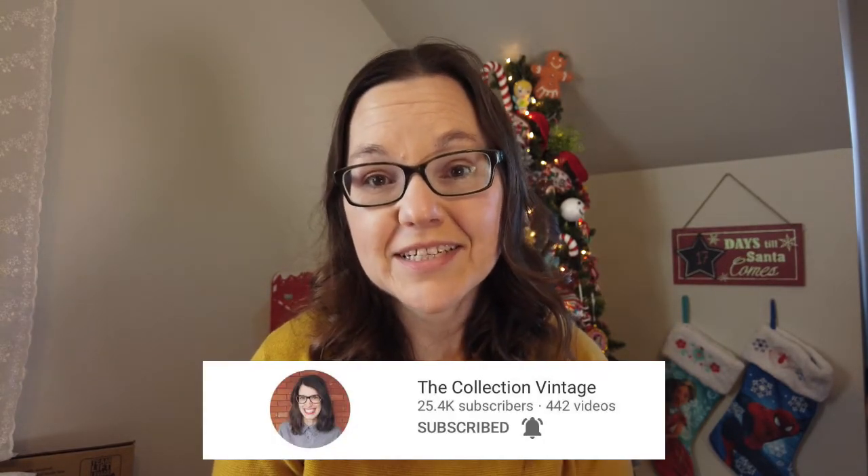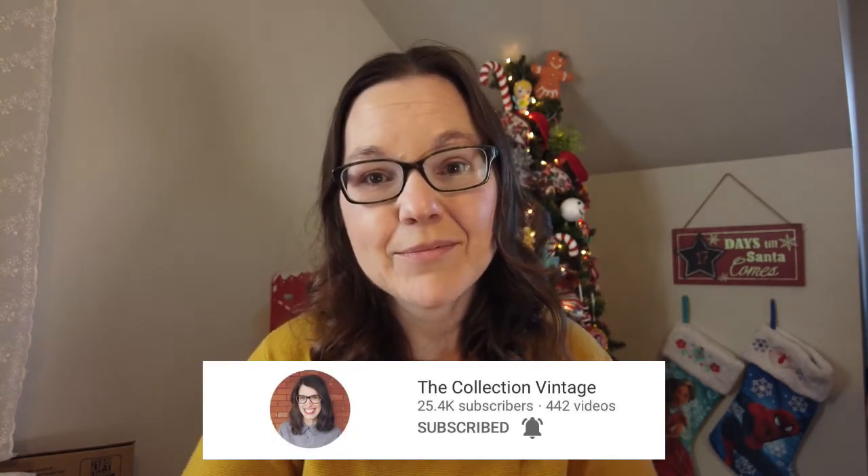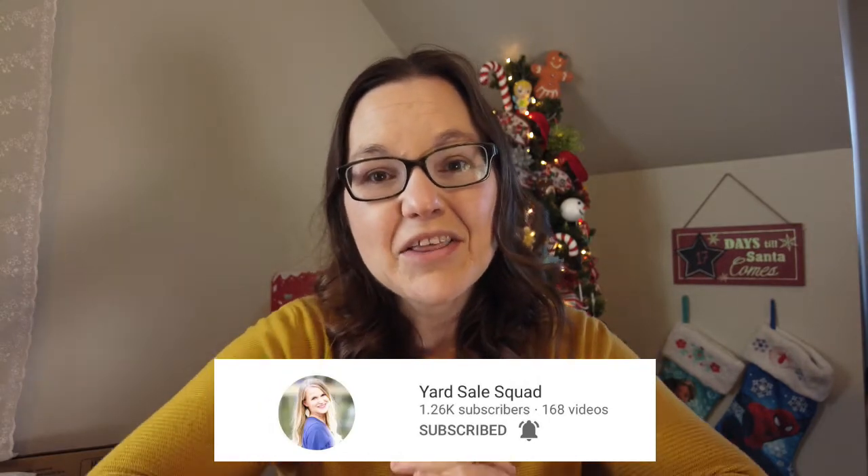Hi everyone, welcome to my channel! I'm Jen and welcome to Happily Organized Chaos. Today's video is an exciting one — it's actually a collaboration with two wonderful ladies here on YouTube: Erin from the Collection Vintage and Kelly from Yard Sale Squad, and the three of us are coming at you with some Christmas thrifted kid ideas or hauls.